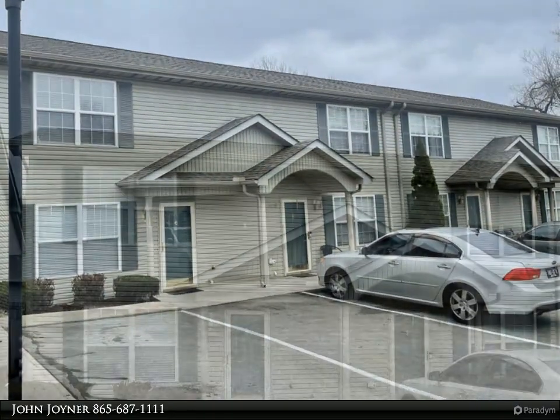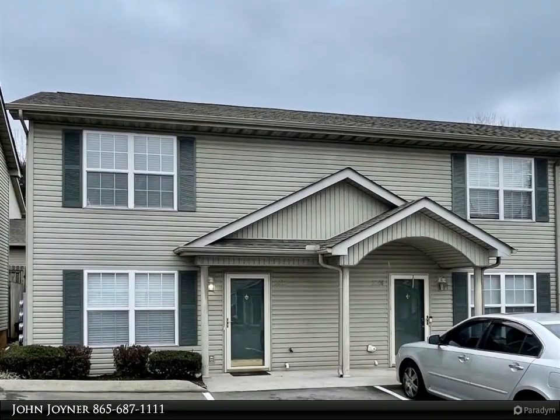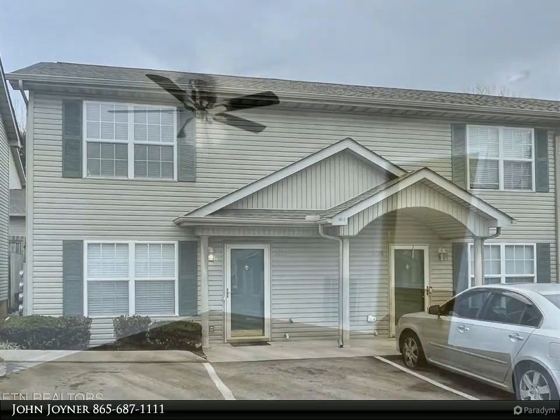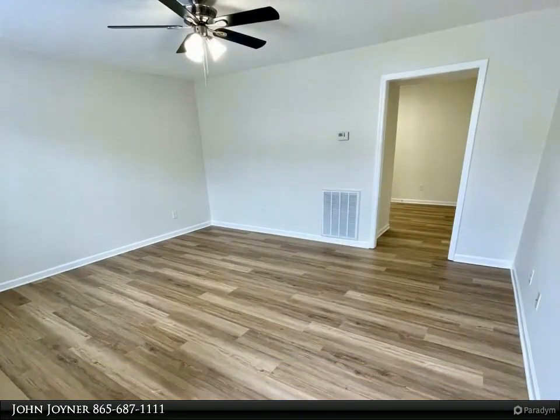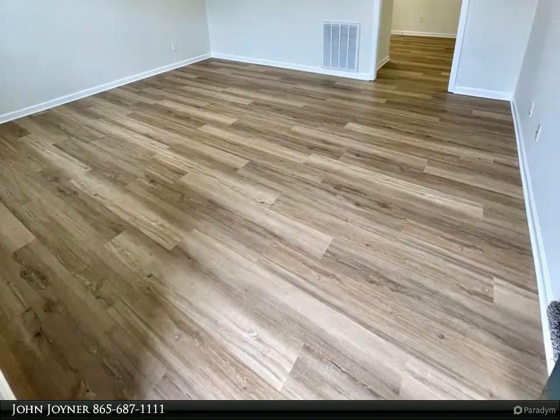Condo features LVP flooring in the living room, kitchen, bathrooms, and downstairs hallway and closet. New kitchen countertops, new stainless steel appliances, freshly painted cabinets and vanities, new wall paint throughout, new carpet in both bedrooms.